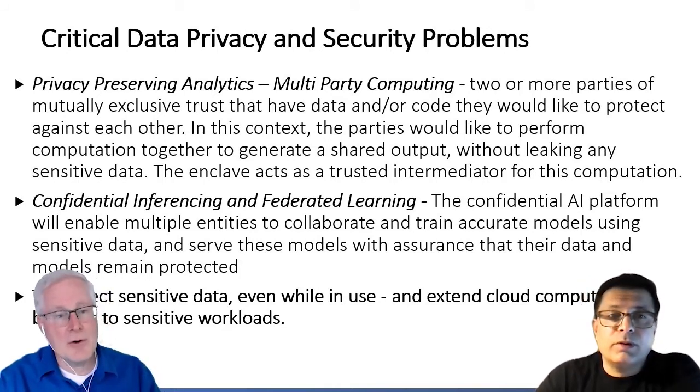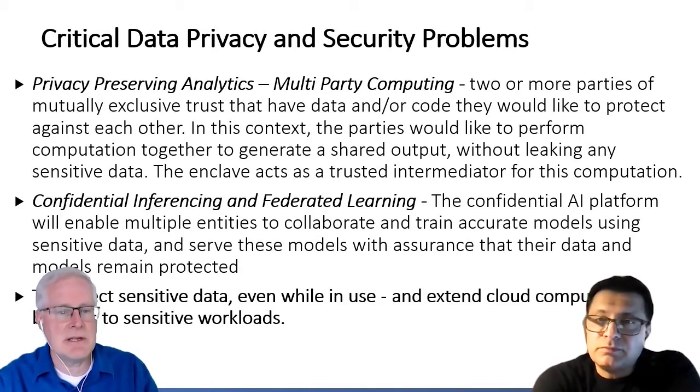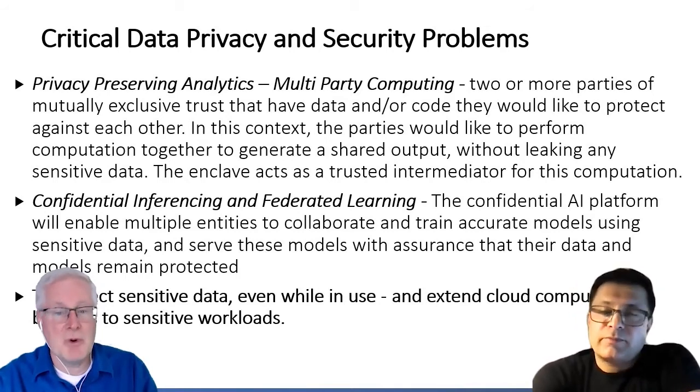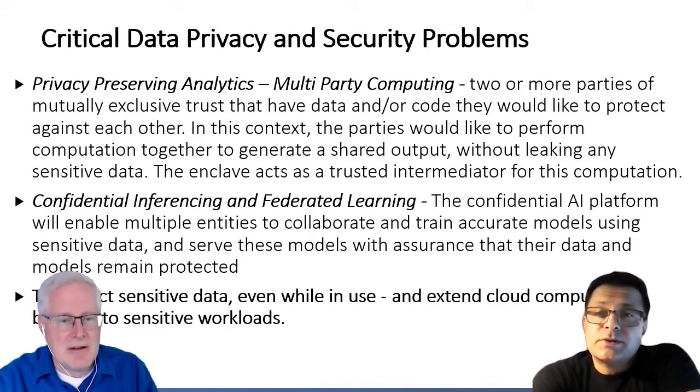With those tools in place, that could lead to some new ways of dealing with confidential data and doing multi-party or federated learning. Multi-party learning and federated learning.